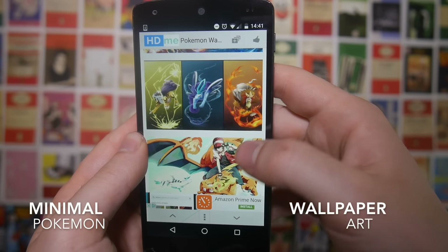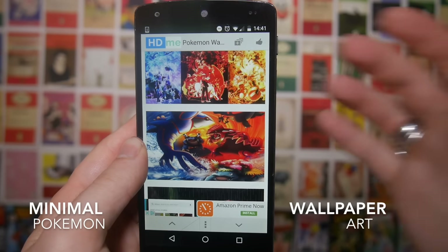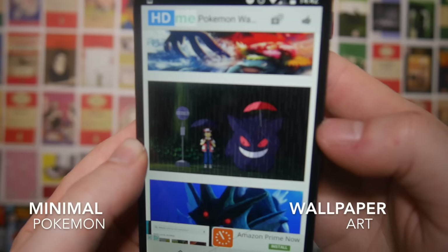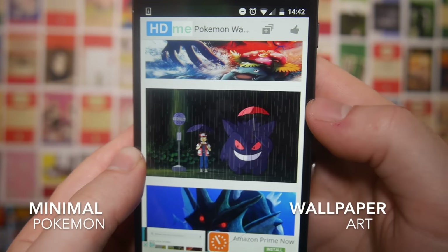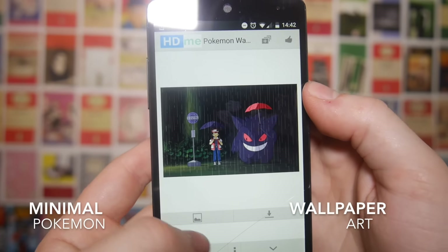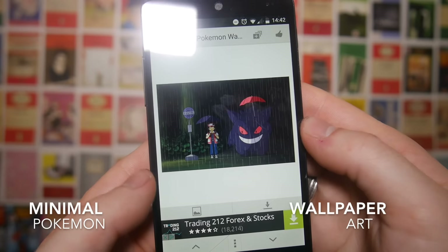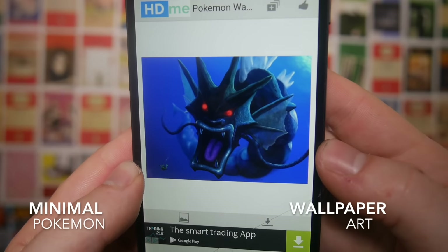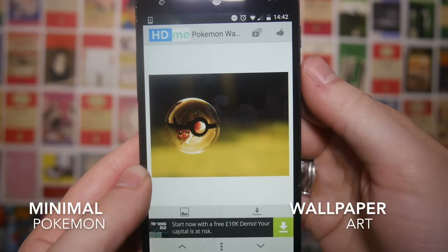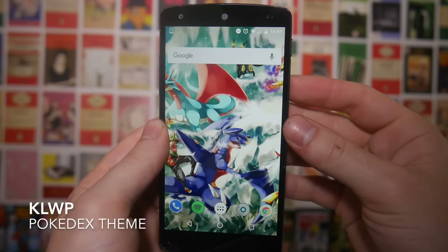Next up on this list we've got Minimal Wallpaper Pokemon and this is quite nice in that it's got some slightly bigger designs — they tend to be less focused on one Pokemon. I really like this one, it's kind of My Neighbor Totoro with a Ghastly and Ash waiting in a bus stop which is pretty cool. You just go into this, you can either save or download, and you've got these buttons at the bottom here to scroll through the wallpapers — that is a terrifying Gyarados. You can like them if you want and save them within the app.